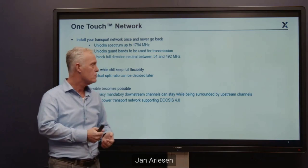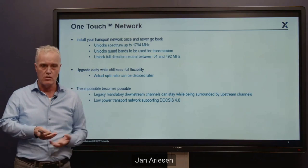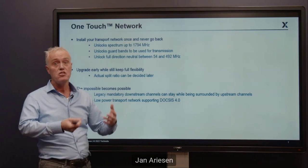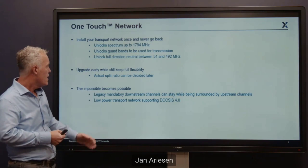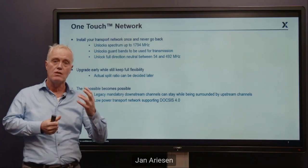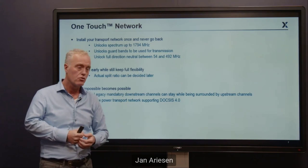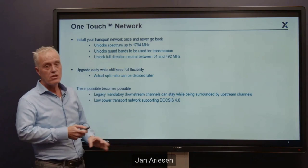After installation, you can still decide where to put the split. If you want to change your split, it's your free choice — you can go in any direction you want, because you don't have to make the decision now. It's software: the remote PHY or remote MAC PHY and the modem will decide where the split is, not your network anymore. Even within the upstream, we can still have mandatory downstream channels like out-of-band channels. This technology is backwards compatible and also forwards compatible up to DOCSIS 4 ultra high split, with about 30–35% power reduction compared to what you have now.